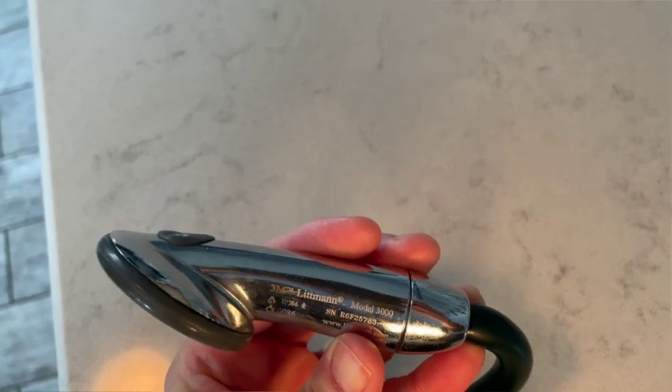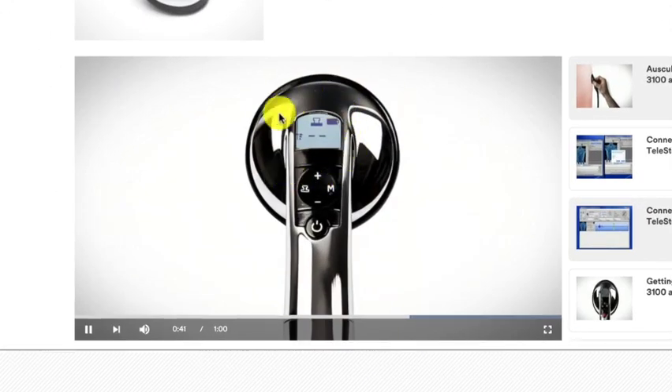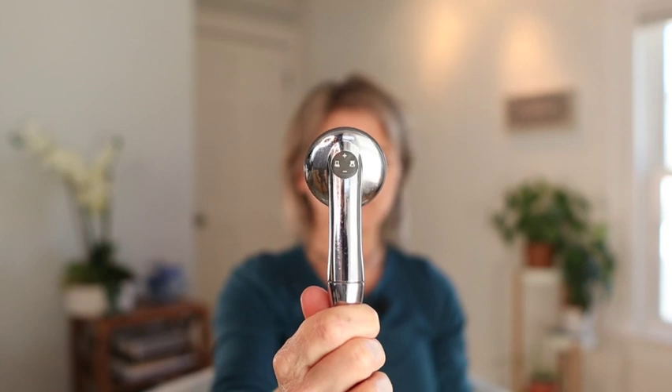That is the Littman 3000 model — an electronic amplified stethoscope that just turns up the sound so you can hear better. The newest one has a digital face on it. Now that's where it can get confusing — somebody says they have an amplified stethoscope with a digital screen, so now you're thinking it's an amplified electronic digital stethoscope. But if you just have this with no digital aspect, it's just an electronic amplified stethoscope.